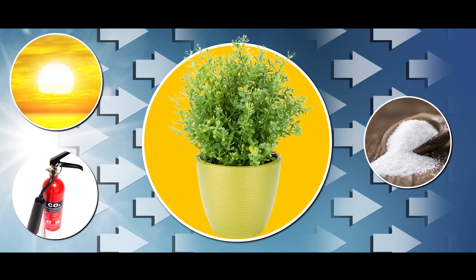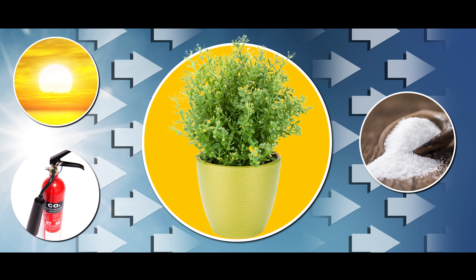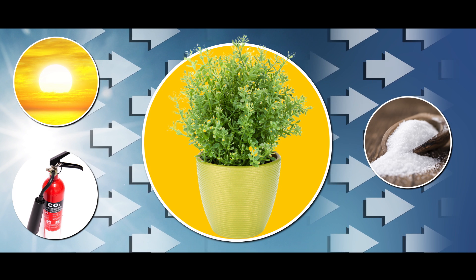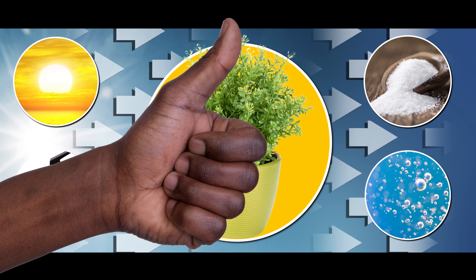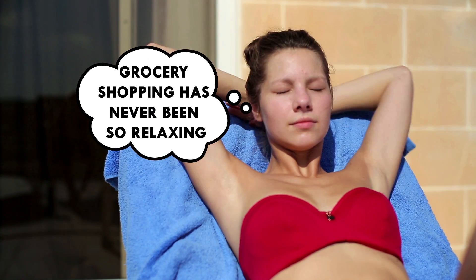Photosynthesis allows plants to take sunlight and carbon dioxide and turn it into sugar, which they use for food. And it also makes oxygen, which is good if you like breathing and all. So sounds simple enough — you sit in the sun and BAM! You have a food supply.